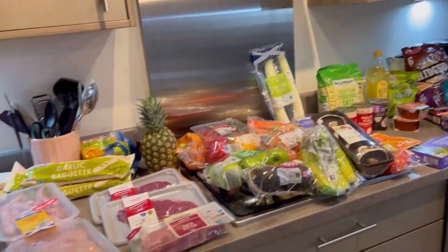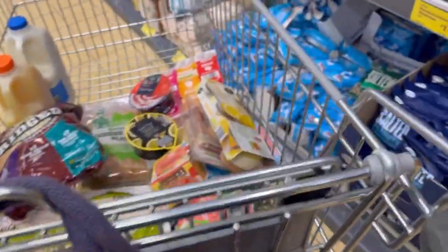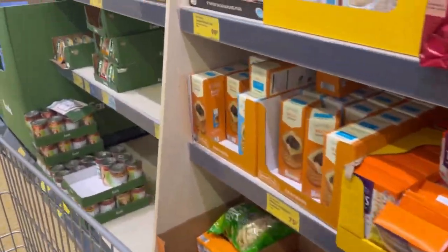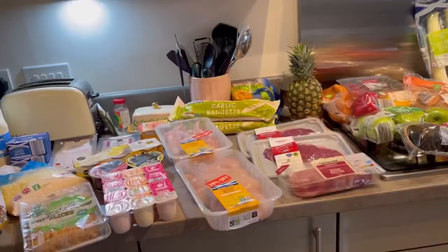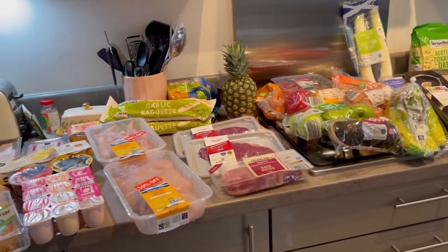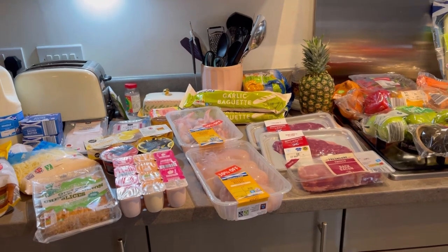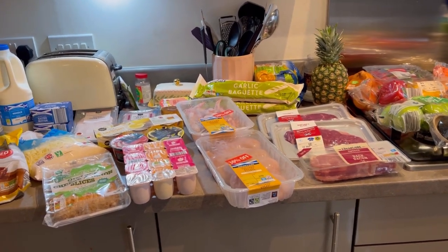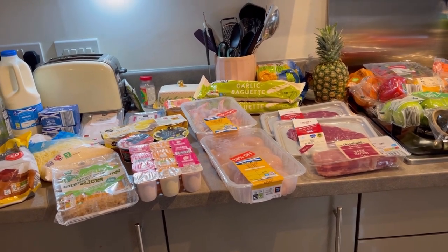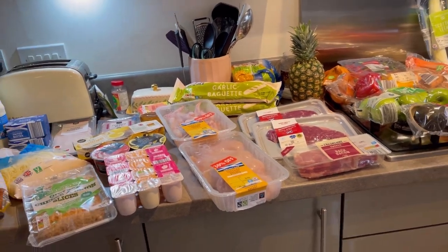Hello everyone and welcome back to another grocery haul. This is just when I show you what I've picked up for the family for this week's meals, breakfasts, and snacks. I've got a wee bit of cleaning stuff and extras this week, so the price is a little more than usual, but it's still pretty good. I think I got a lot of stuff for the money — at the end I'll share how much I spent.